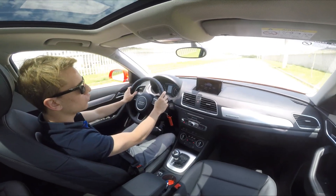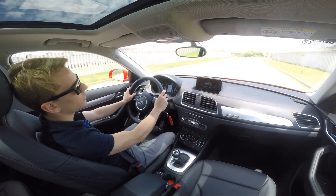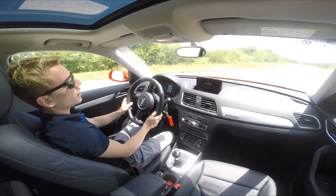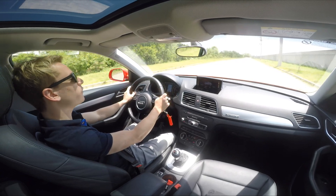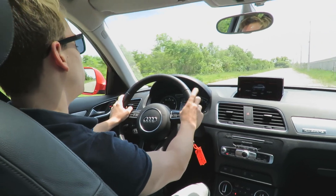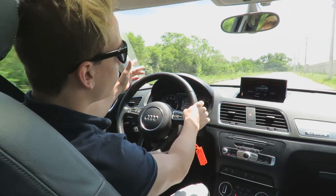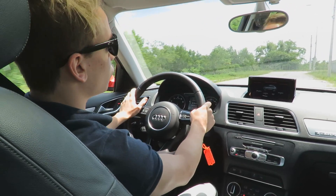The BMW X1, with a 2.0 turbo of 184 CV in the X-Drive 20i version, fully equipped with sunroof, goes for around R$150,000. Even so, the X1 is about to change its model completely — it's the same car for a long time and is very outdated. In my opinion, you can't compare the Q3 with the X1 right now precisely because it's so outdated. When it changes and gets front-wheel drive, then it'll be a new comparison. For now, the Q3 remains the more interesting option among the three main rivals in this segment.